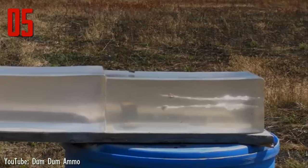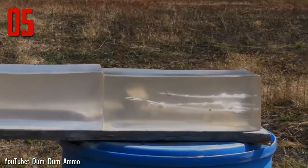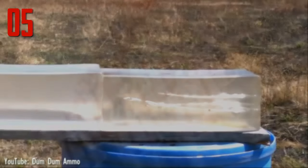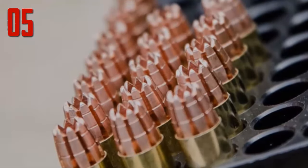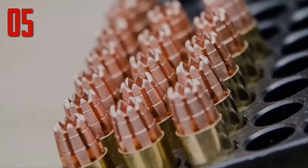The 1899 Hague Declaration concerning expanding bullets was an attempt to ban Dum Dum-type bullets for use in military conflicts, on the grounds they caused especially severe wounds. The declaration language targets bullets with a hard envelope which does not entirely cover the core or is pierced with incisions.